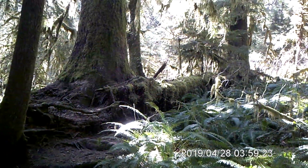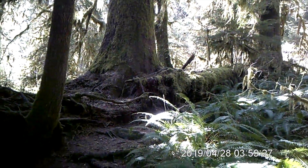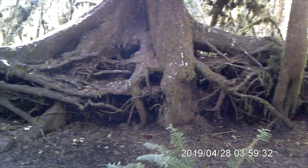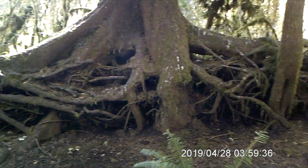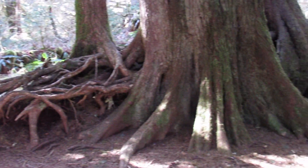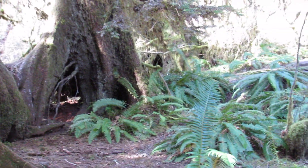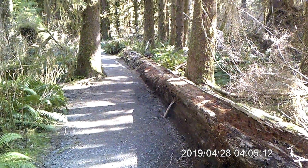Here's a beautiful example of a nurse log in action. A huge tree fell over, some tree seeds fell onto it and started to grow, the tree started to decompose, and the seedlings used those nutrients from the decomposition process to grow into these huge trees. When you can no longer see the nurse log, it becomes a ghost log — and you can see the remnants of it there. This nurse log just keeps going all the way down — wow.